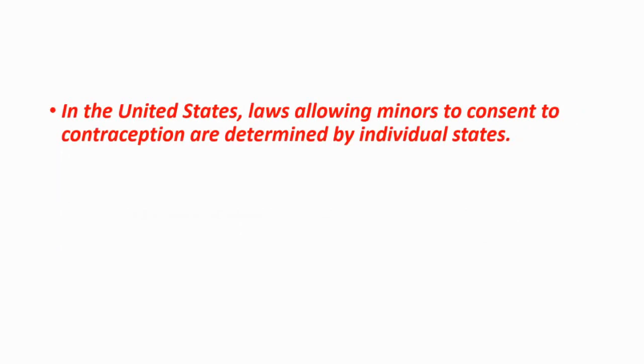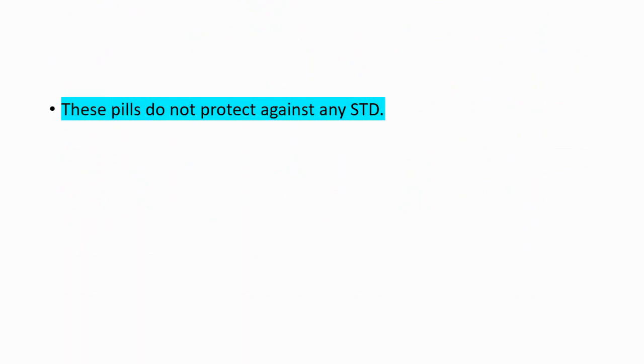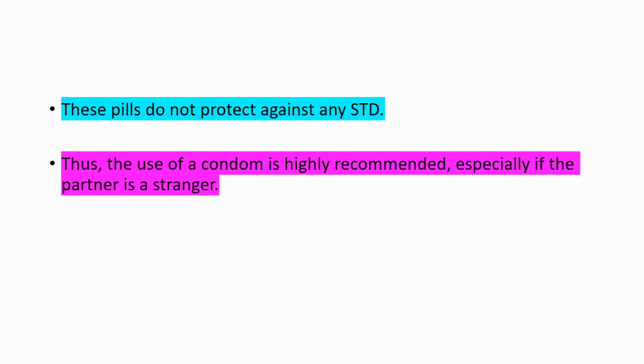In the United States, laws allowing minors to consent to contraceptives are determined by individual states, but most states allow adolescents to receive medical care related to pregnancy prevention without parental consent. This is important because withholding this permission can cause unwanted pregnancies among adolescents. You should also know that these pills do not protect against any STD, so the use of a condom is highly recommended, especially if the partner is a stranger.